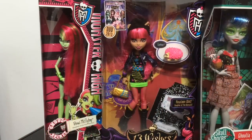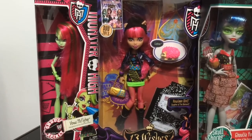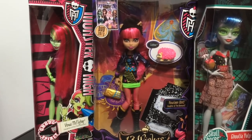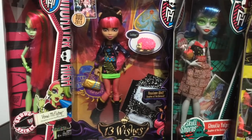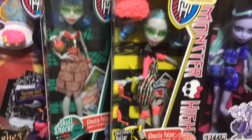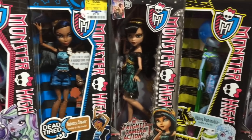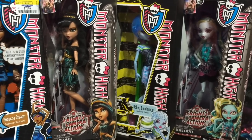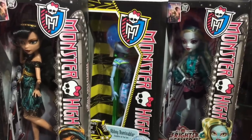And here are some Monster High dolls that I got on sale in like the past year or two and never really got around to opening. I did open the Ghoul Spirit Venus but then I put her back in the box for storage. And then I got all these other ones — some older Ghoulias. Ghoulia is one of my favorite characters. I also did open the Abbey Bominable roller derby one, and she's also back in the box.